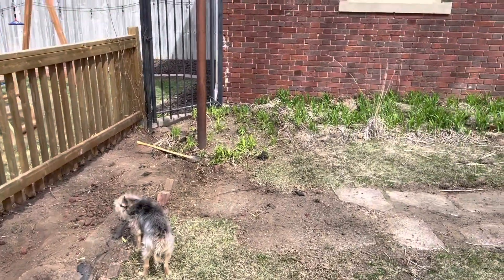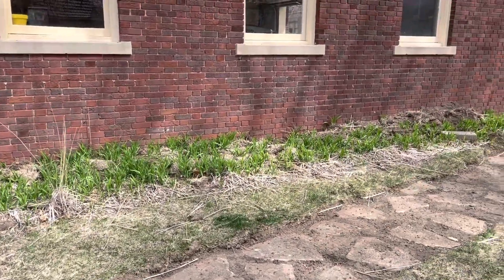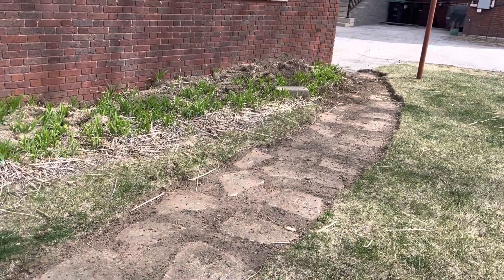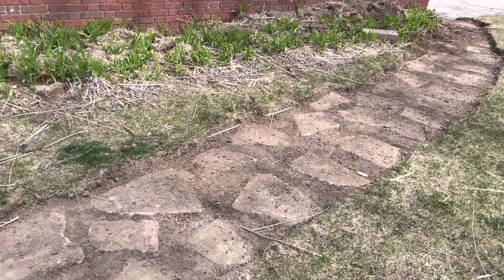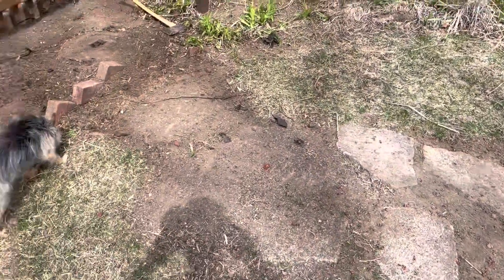And then all these other daylilies. And then this is the path that we uncovered — a flagstone path that leads up to Dixie.